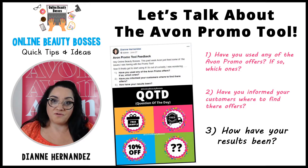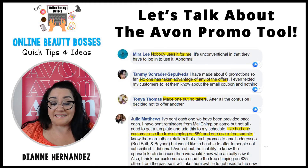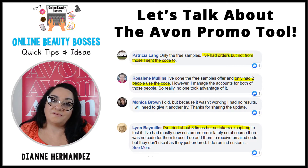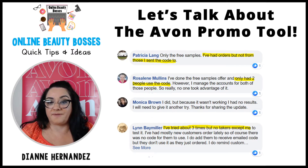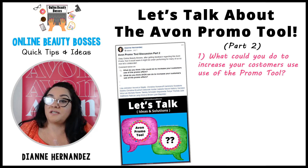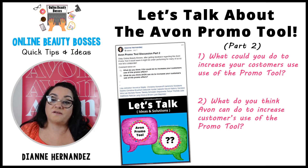We got several Online Beauty Bosses who were kind enough to reply. Lisa said no results. Christina hadn't had any takers. Deborah had done it three or four times with no takers. Isabelle had tried it a couple of times as well. Basically, what it came down to was that the Avon promo tool seems like it's underperforming. So our next question for part two was: what could you do to increase your customer use of the promo tool, and what do you think Avon can do to increase customer use?